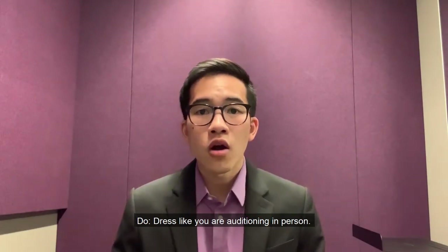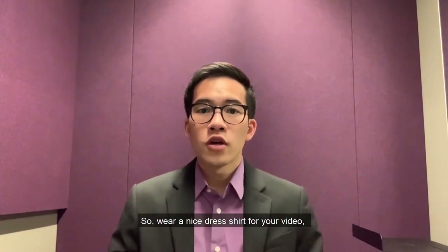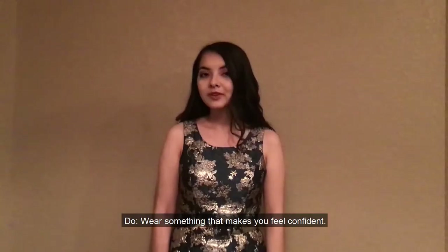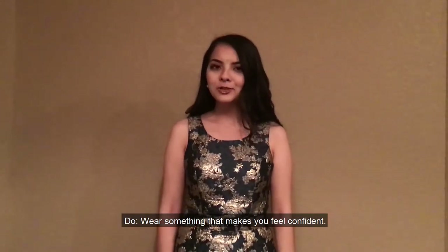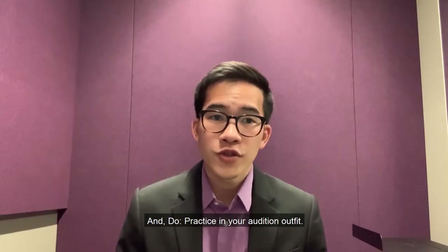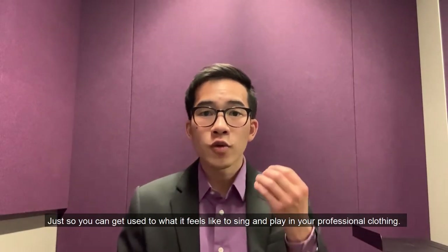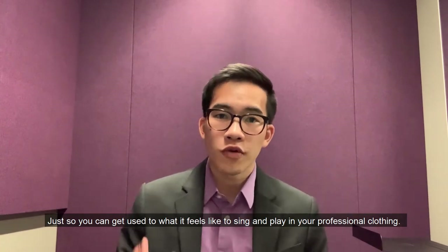Do dress like you are auditioning in person. Wear a nice dress shirt for your video, some dress pants and some dress shoes. Do wear something that makes you feel confident. And do practice in your audition outfit, just so that you can get used to what it feels like to sing and play in your professional clothing.